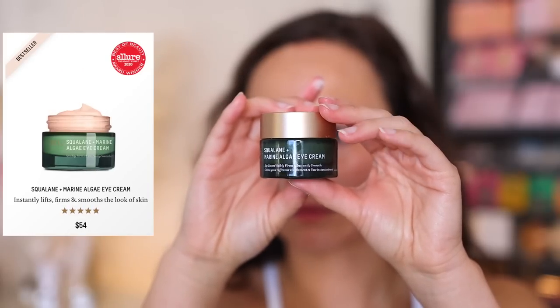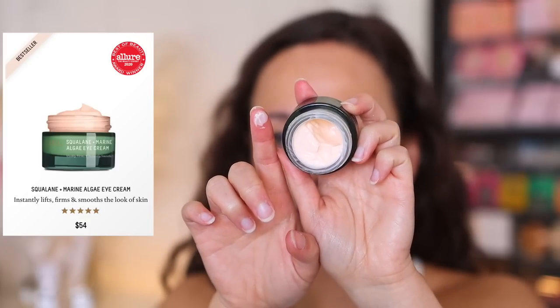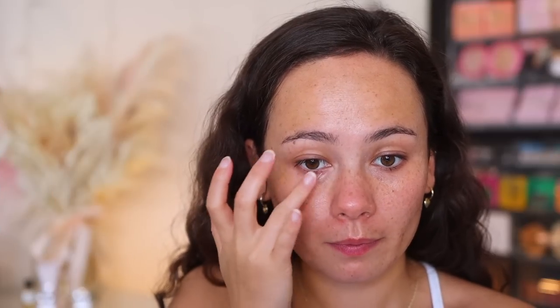This is supposed to deeply smooth rough textures and fine lines, and it leaves the skin exceptionally soft and supple. Like all of their products, it's contributing to the dew and glow on my skin. The final product I've been using from them is the Squalane and Marine Algae Eye Cream. I'm very picky about eye creams because my eyes are very quick to get bumps when I use too thick or intense of an eye cream — and this has been perfect.